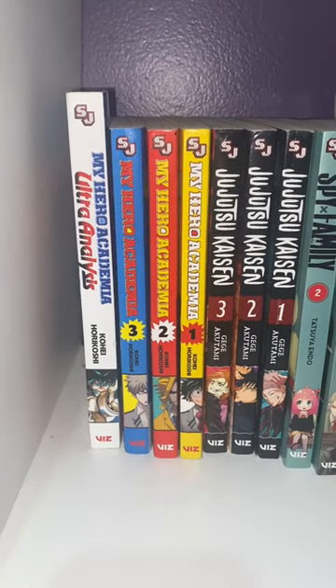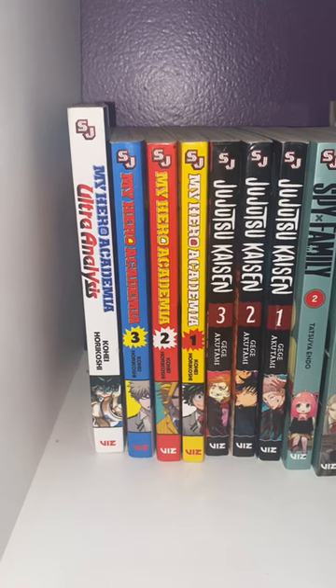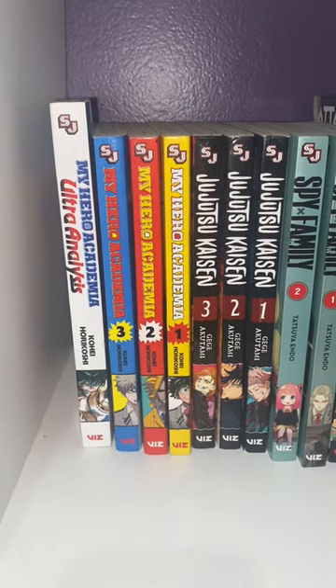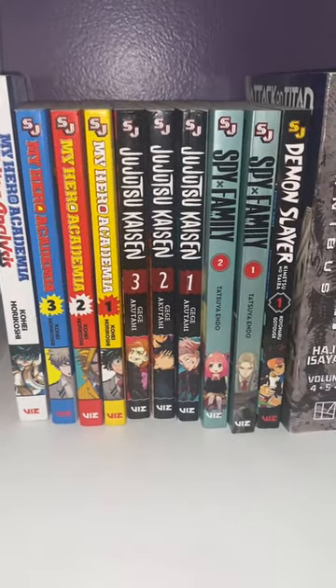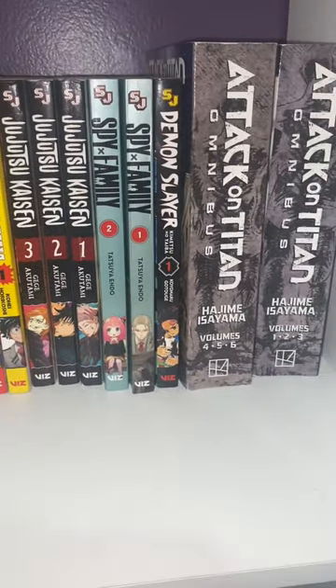As you can see, I have My Hero Academia one through three, Jujutsu Kaisen one through three, Spy x Family one and two, and Demon Slayer one.